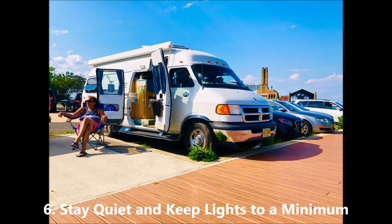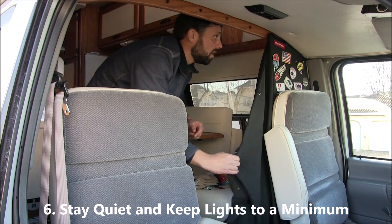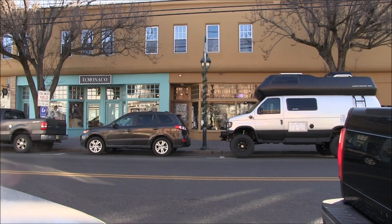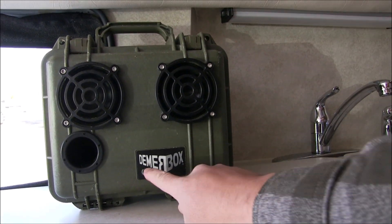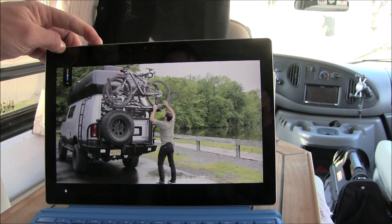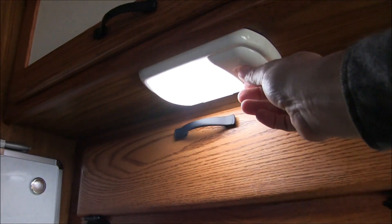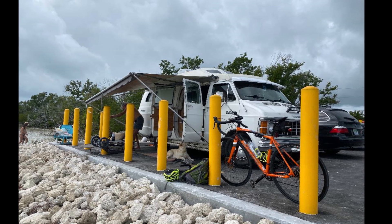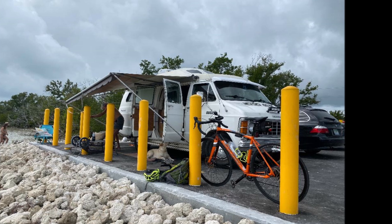Number six: stay quiet and keep lights to a minimum. You don't want to draw attention to yourself when you're stealth camping, and you'll want to try to blend in and look just like every other vehicle. You'll probably want to avoid playing music and TV, and try not to make it obvious that you're in your vehicle by keeping quiet and the lights dimmed. Don't hang around outside your vehicle with the doors open, place chairs outside, cook outside, or leave your awning out.